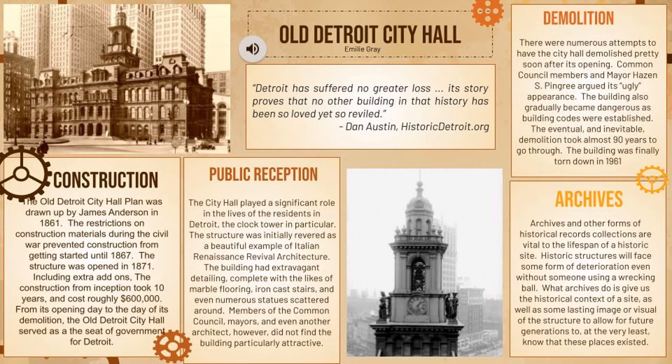The demolition of the building was complicated. It had two frontrunners — one for and one against — and the push for demolition started almost immediately after it opened. There was Mayor Hazen S. Pingree, who was considered one of the greater mayors of Detroit overall. He argued that the building was ugly, constantly fighting for its demolition, saying it was unnecessary and not fit to be the city hall for Detroit.